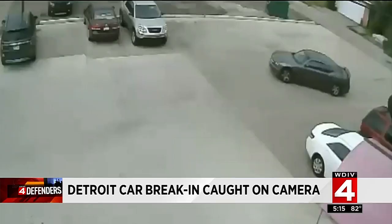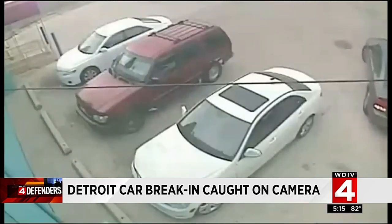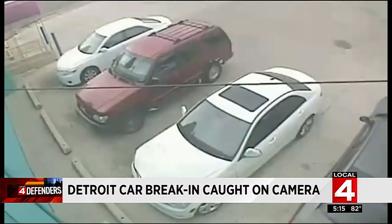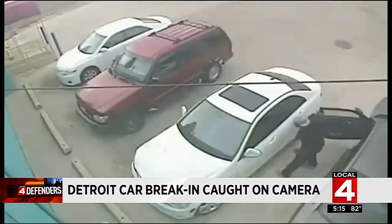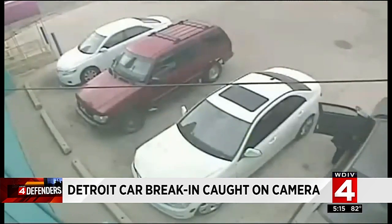Let me walk you through it. You can see the suspect pull into the lot just after 6 p.m. The man backs into the spot right next to the car he plans to rob. Immediately he gets out, looks in the car, sees what he wants, then gets to work.